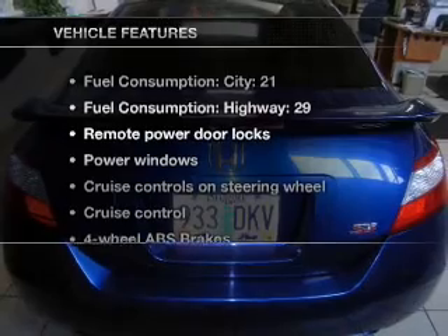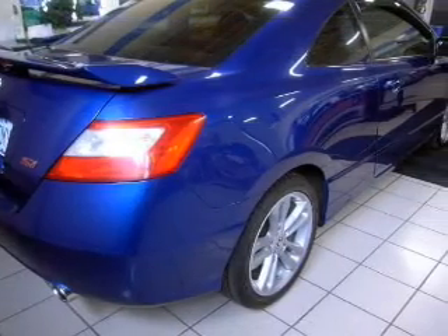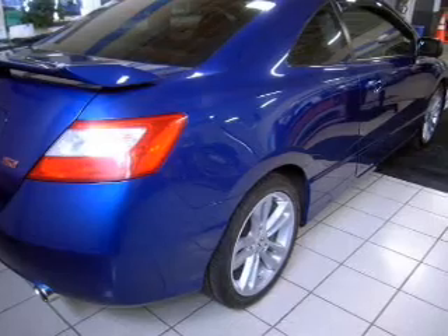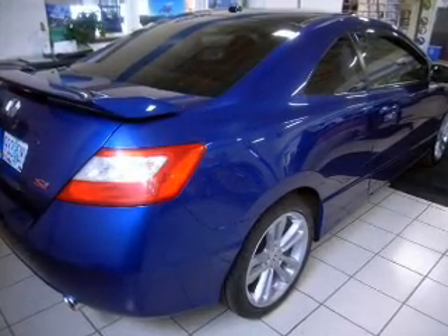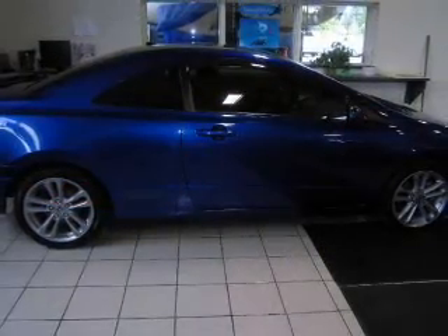And with these notable features, you won't want to miss out on the opportunity to own this amazing ride: air conditioning, power door locks, power windows, power steering, cruise control, power mirrors, an alarm system, and AM FM stereo with a CD player.